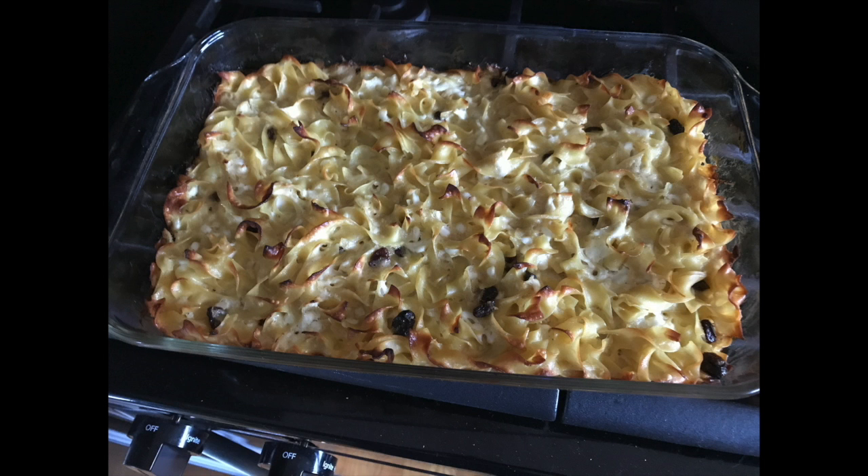Three eggs — most recipes say four. Two-thirds of a cup of sugar, most say one cup. Quarter cup of melted butter, they all seem to have that in common, and some vanilla. So you cook your noodles, mix your egg mixture into a buttered baking dish. And I have a picture of my old school simple kugel right here.